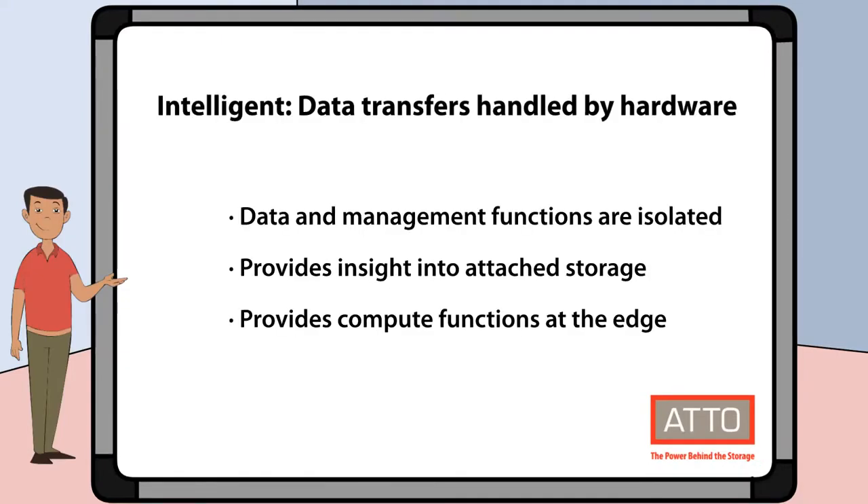Let's start by looking at the first word: intelligent. By intelligent, we mean data transfers are handled by hardware to provide extremely low latency. Data and management functions are isolated to provide peak performance, and it provides insight into the attached storage that can be used for network management and control.